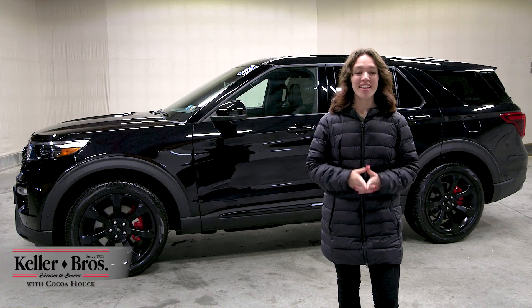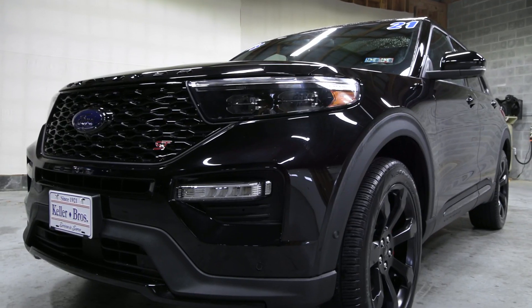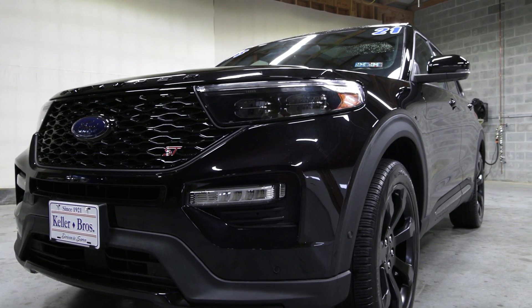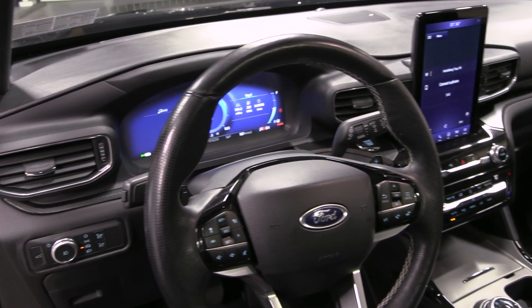Hi, Coco here with Keller Brothers. Here today looking at this 2021 Ford Explorer ST. It has an agate black metallic exterior color with ebony leather trim seats inside, along with a lot of great features inside and out.